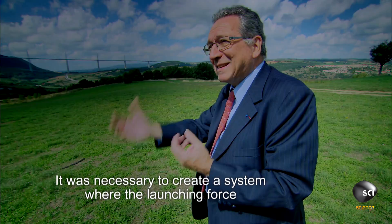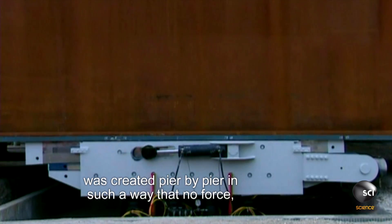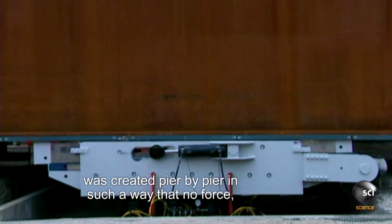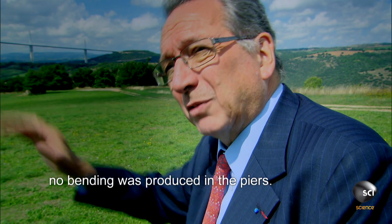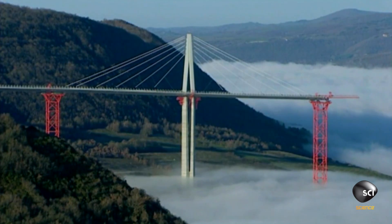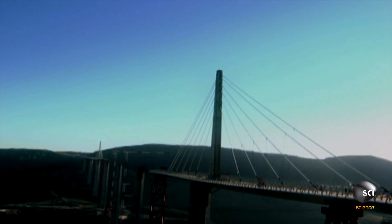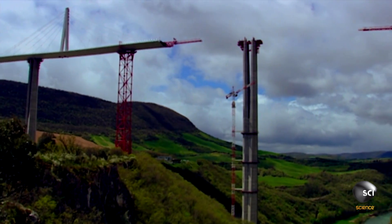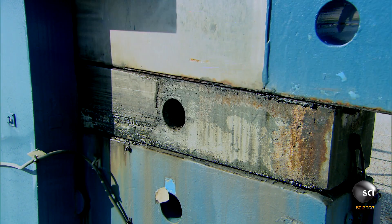It was necessary to create a system where the launching force was created pier-by-pier in such a way that no force, no bending was produced in the piers. Called a translator, the machine uses the slipperiness of PTFE and hydraulic jacks to lift the deck off each pier entirely before moving it deeper into the valley.